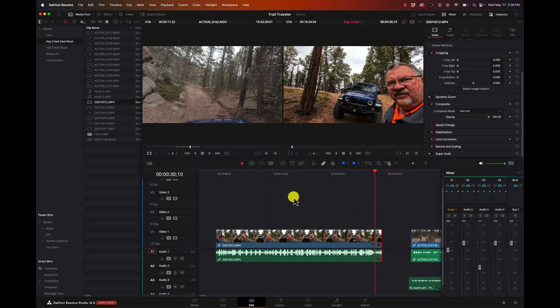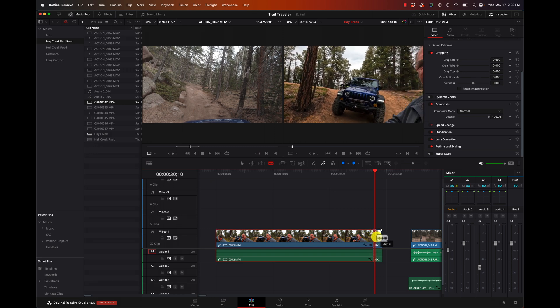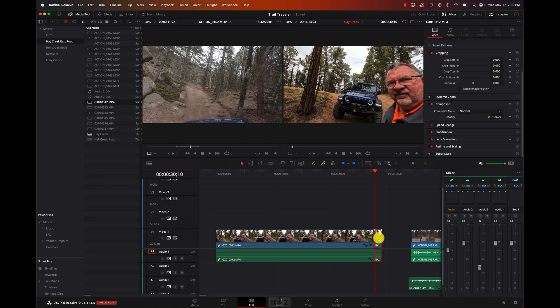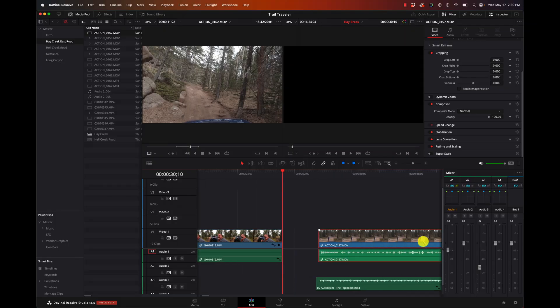Another way would be to use the blade tool. I can come up here to the blade tool and just cut it right where I want, then select that segment and delete it. On a Mac, you can hit Command-B - I believe that's Alt on a Windows machine. Now I can delete it. So I can easily change where I want the start point and end points of those videos.